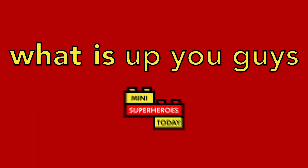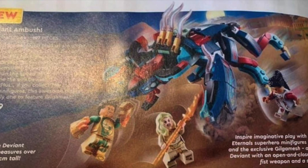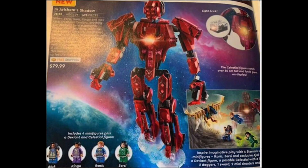What is up, you guys? This is Mini Superheroes Today. And thanks to some of the leakers over on Instagram, we have some looks from a LEGO magazine of the Eternals Marvel Studios LEGO sets.